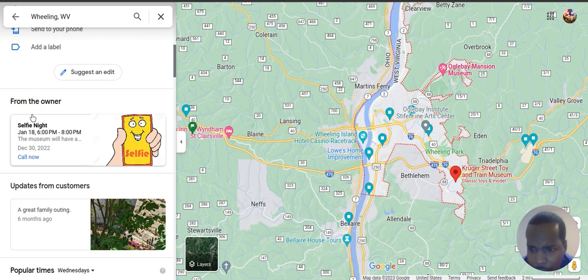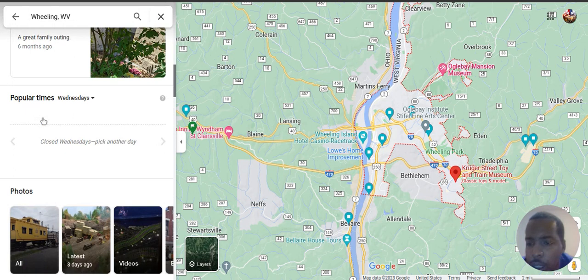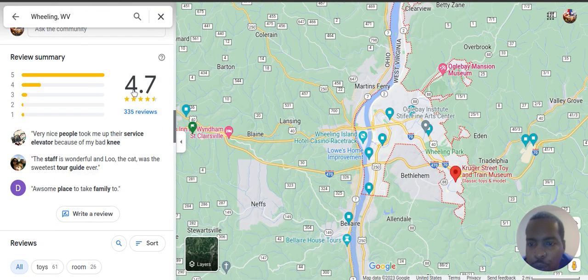You can see the owner is active, which is good. You should be active on your page — not just when you see a bad review, but when you see good reviews also. So they have a 4.7 rating.